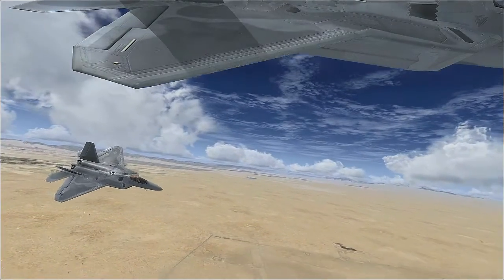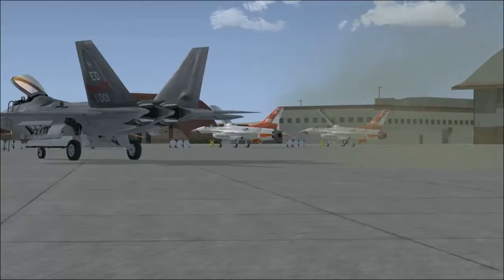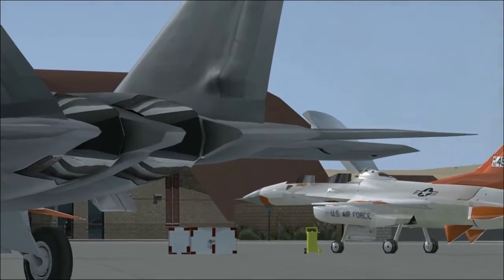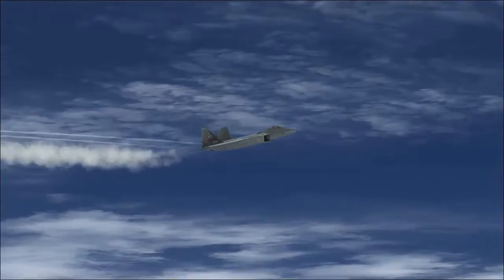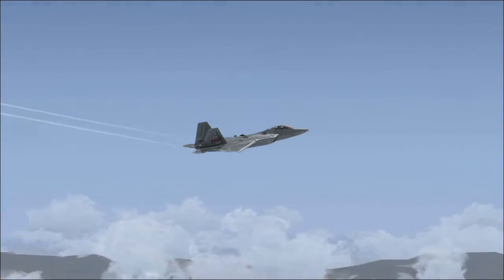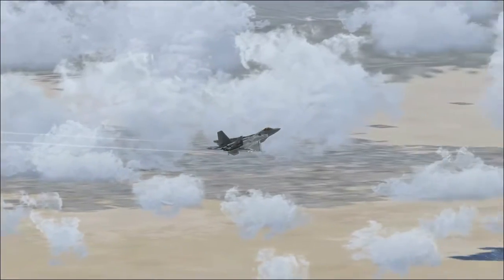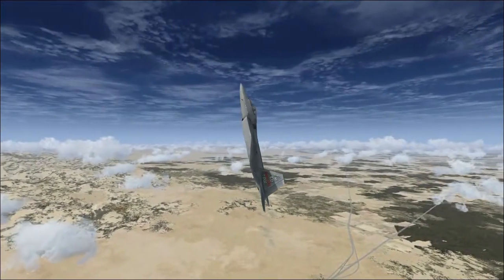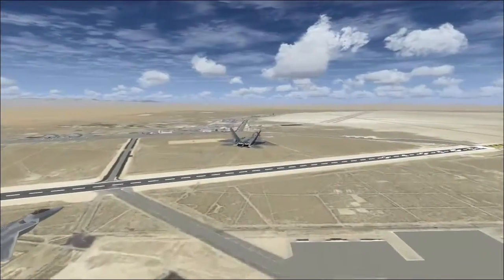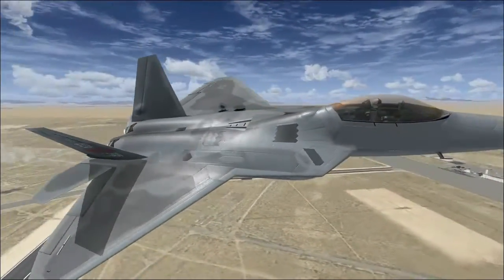The Raptor has one last trick up its sleeve: thrust vectoring. Inspired by the Harrier jump jet, it can direct the thrust from its engines up and down. It can't take off vertically or hover, but the system radically improves the thrust. The thrust vectoring capability gives the Raptor an opportunity to turn a lot quicker and continue to point its nose. In a basic fighter maneuver, he who gets his nose in a weapons envelope first wins the fight. With thrust vectoring, we can really turn the airplane and essentially maneuver it twice as well as other airplanes.